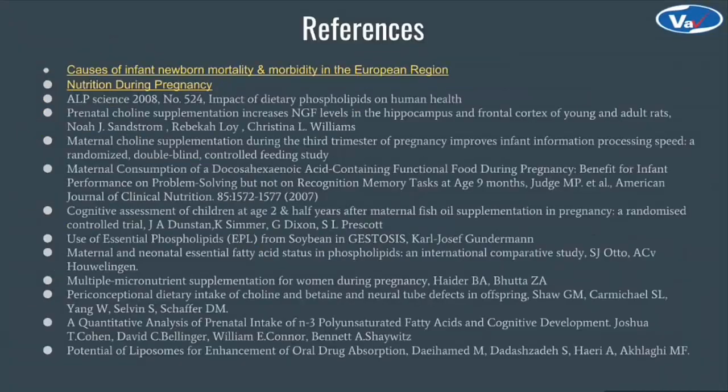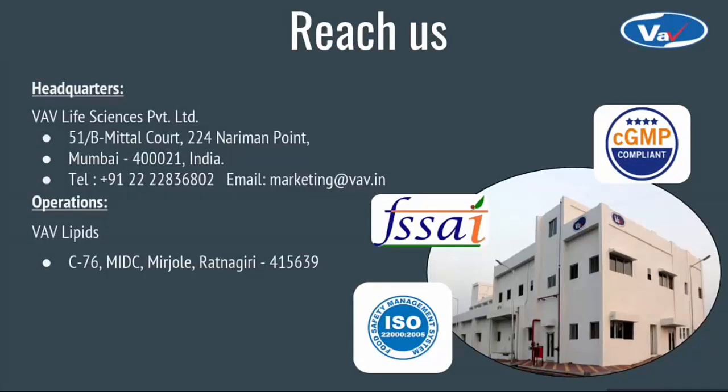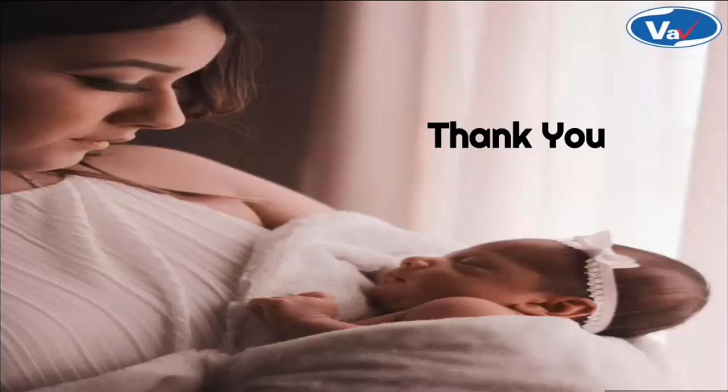Thank you. The information was gathered from the references mentioned here. VAV is the first Indian manufacturer and fourth globally to offer nutraceutical, pharmaceutical and cosmetic lecithins and phospholipids from a CGMP facility. We have a head office located in Mumbai and a manufacturing site at Ratnagiri. You can also reach out to us through various social media platforms and visit our wiki page and website — the link is shared here. Thank you very much for listening to this presentation. For further interest, please get in touch with us or simply write to us in the comment box. Thank you.